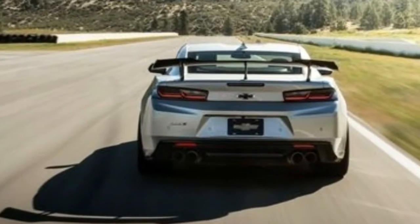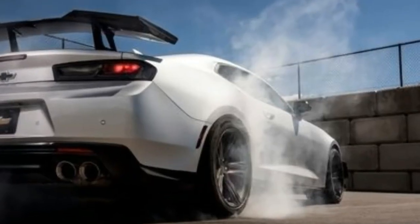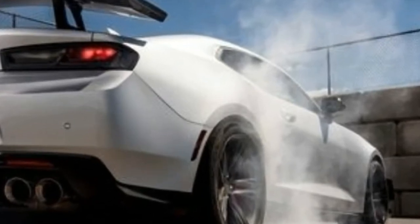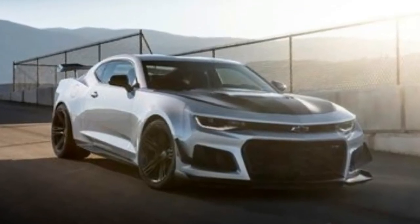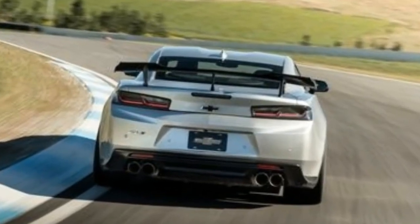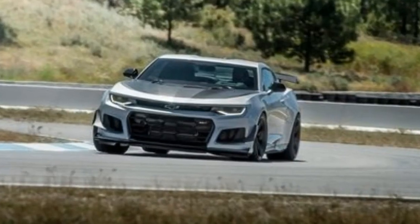Instead, for just a moment, fixate on our measurement of the Camaro's maximum lateral acceleration: 1.18 g's. That kind of steady-state grip puts the 1LE in an elite group. Indeed, there's only one car we've measured with more stick, and that's the Corvette Z06 equipped with the Z07 package, at 1.19 g's.